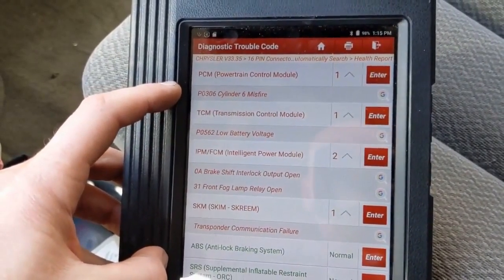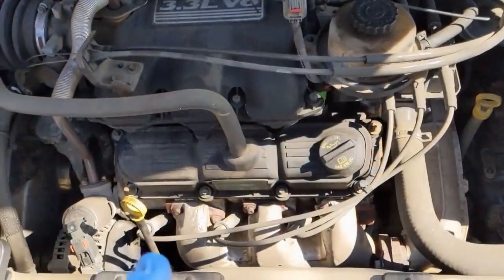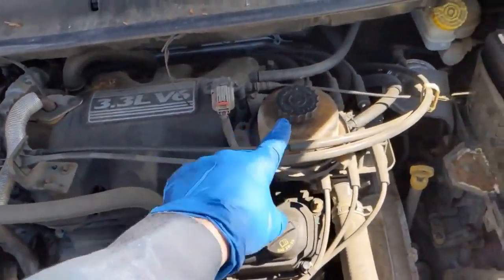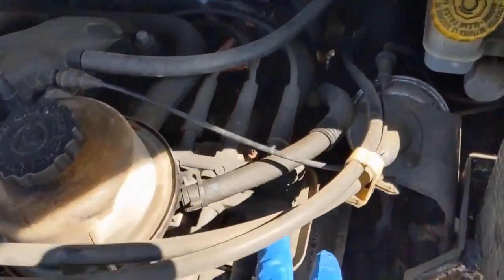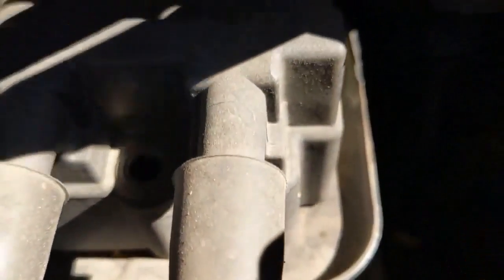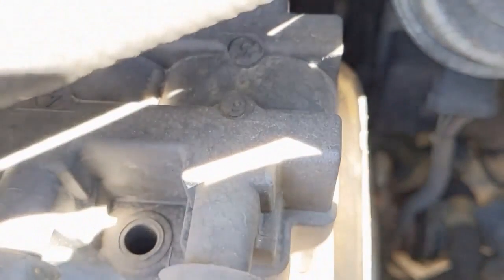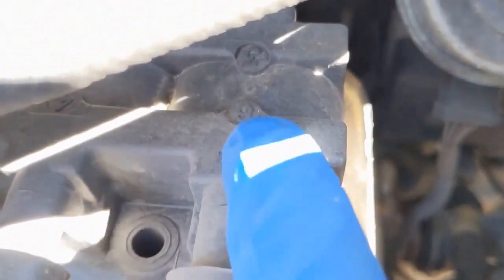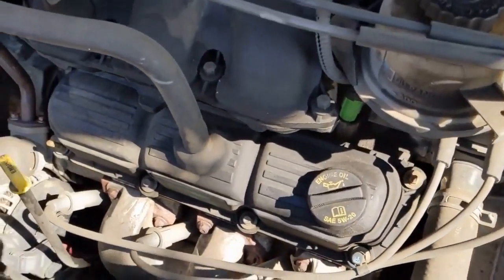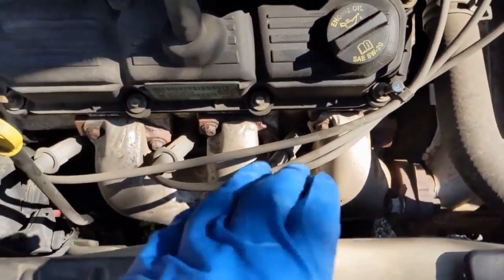So the way this engine is oriented, it's two, four, six on one side and one, three, five on the other, and just to confirm you can see it on the ignition coil. Number six right there. So that's the number six misfire. Follow the plug wire and it brings you down to this first one here — really easy to get to. So glad it's this one.